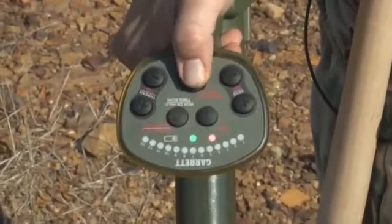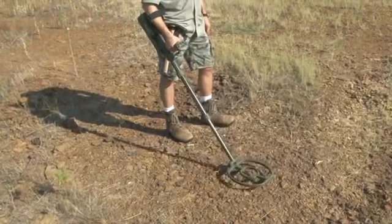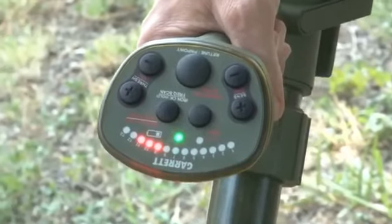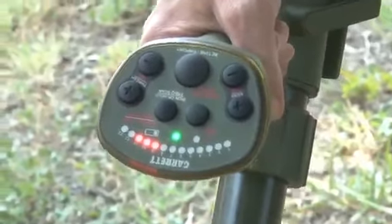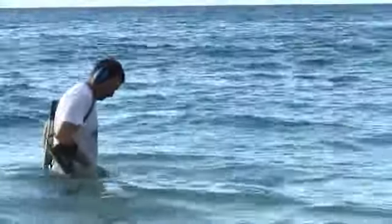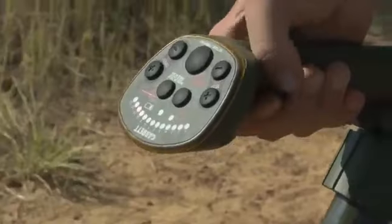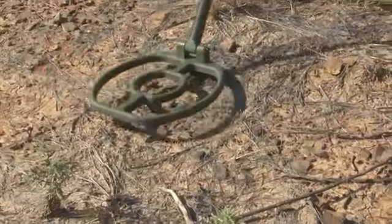The ATX has both motion and non-motion modes, plus an LED signal indicator to show strength of a target response. Its advanced ground balance will handle all conditions from ironstone ground to salt water without the need to switch modes. And there's even a quick iron check feature to identify iron targets.